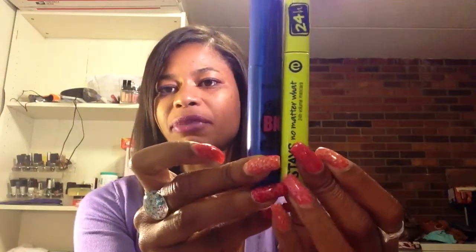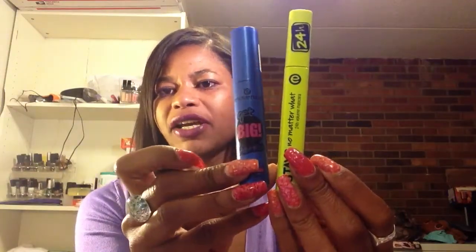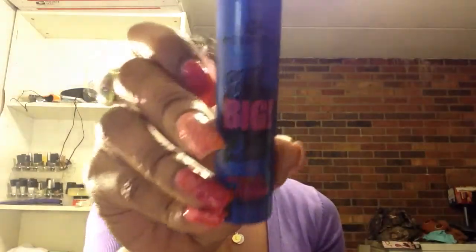She knows I'm a mascara monster. So she sent me these two mascaras, and I wore this one — I want to say — a couple days after she sent it to me. And I didn't even pay attention that this was waterproof. So this one is Get Big Lashes Volume Boost Waterproof Mascara.